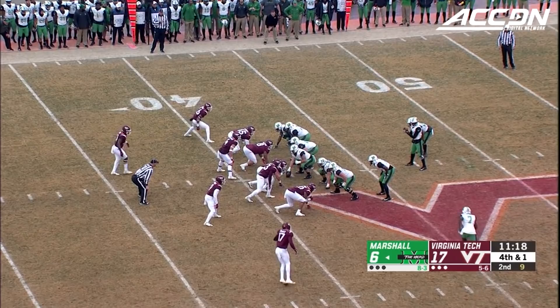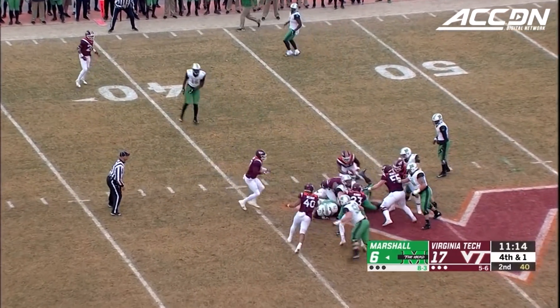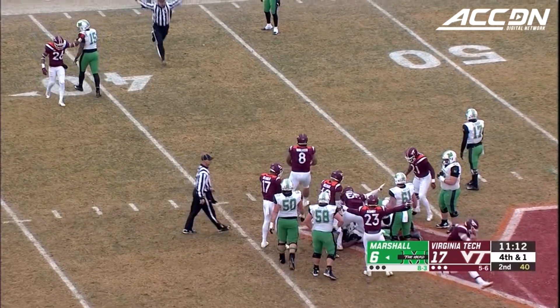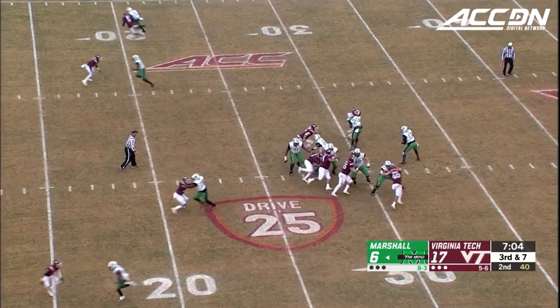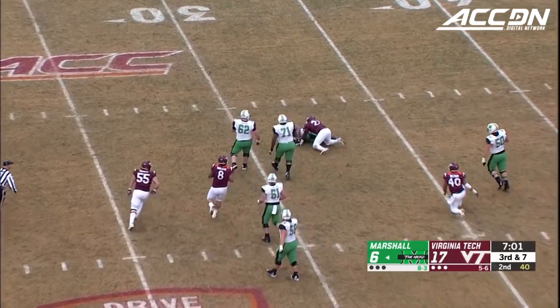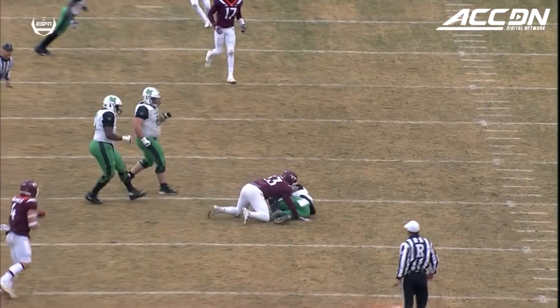Fourth and a half a yard for Marshall, and he did not get it. Green to throw, he's pressured, dumps it off to Knox — but what a play to blow up the screen. Rayshard Ashby.